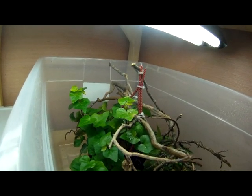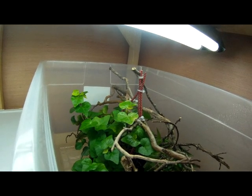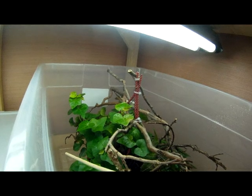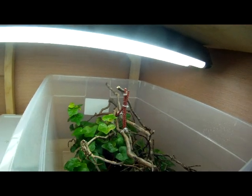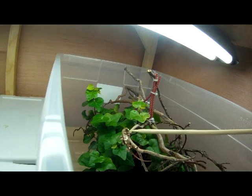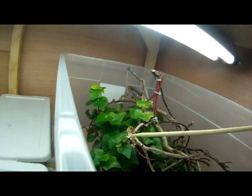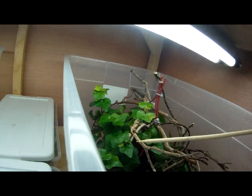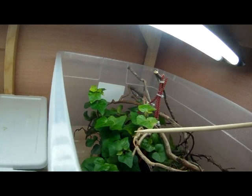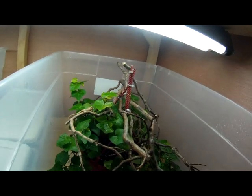Come on buddy. There you go. His tail is staying hooked on. Let's try to get rid of some of that stuff.